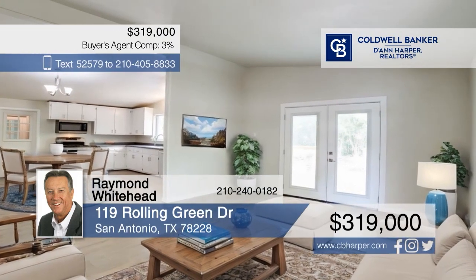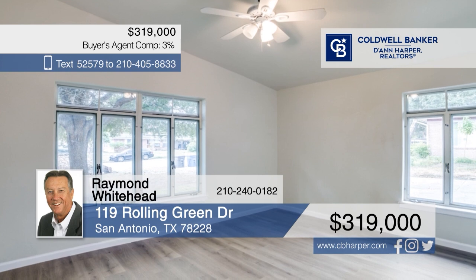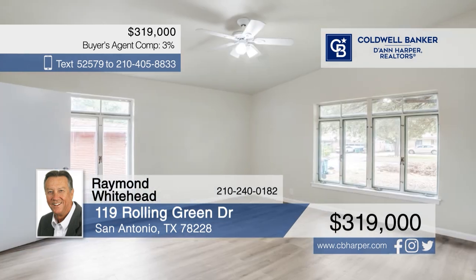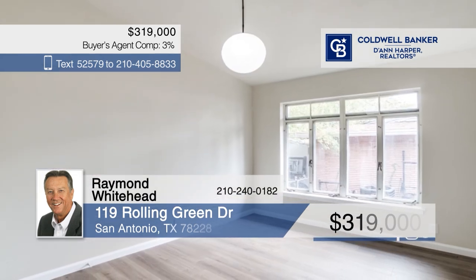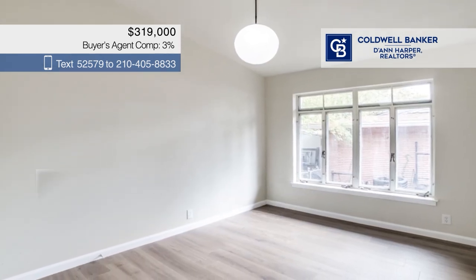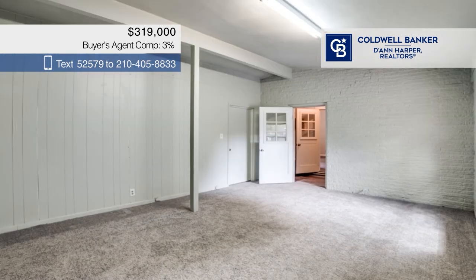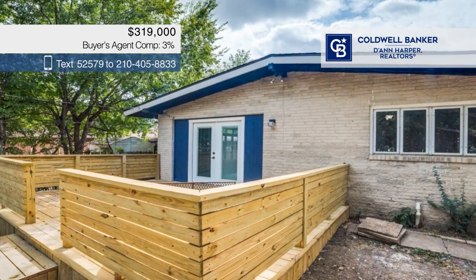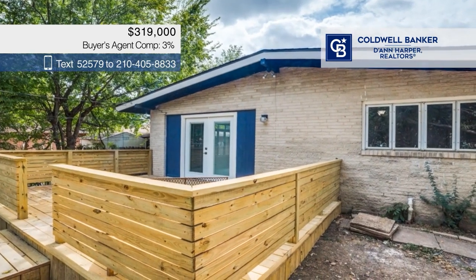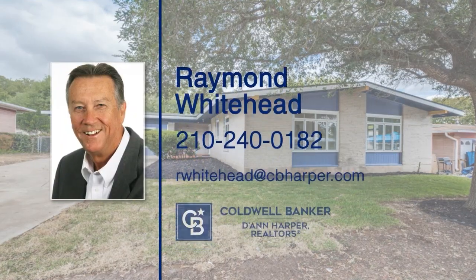Step into this beautifully maintained traditional home, where a bright and open interior welcomes you with a spacious living area, light wood flooring, and an open kitchen with white cabinetry. There are three bedrooms, plus two bathrooms with charming tile accents. Outside, a wooden deck provides the perfect spot to relax, or you can head to the nearby community park. Call Raymond Whitehead.